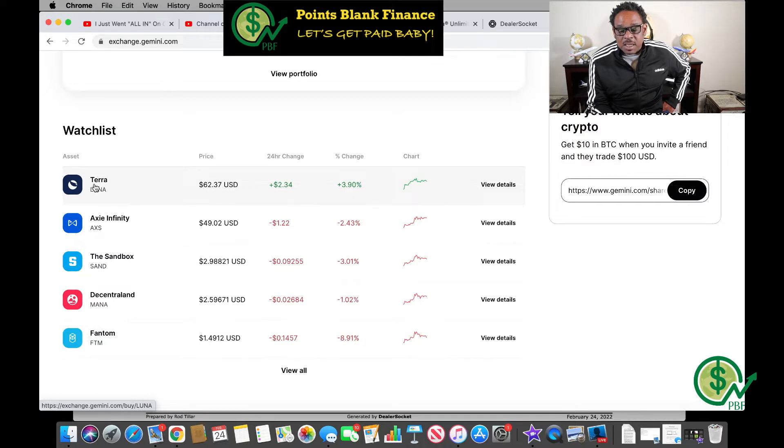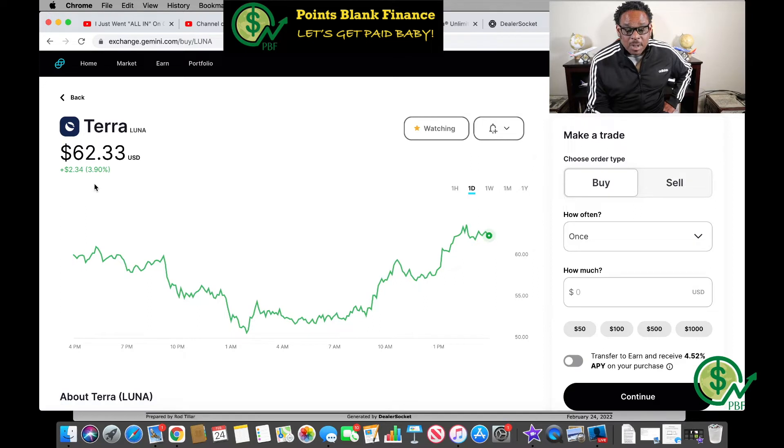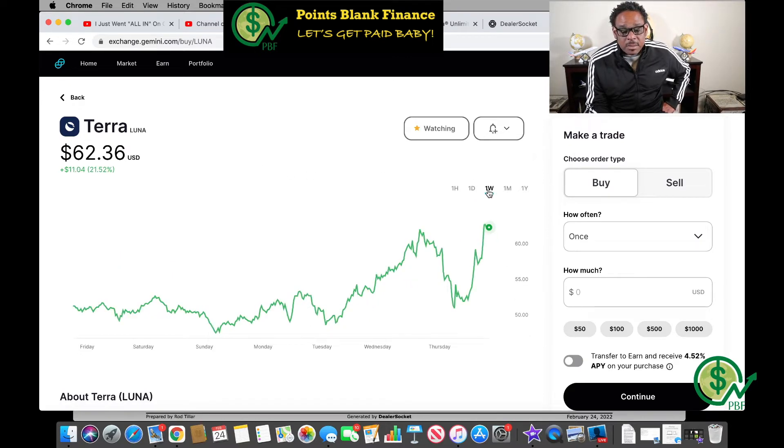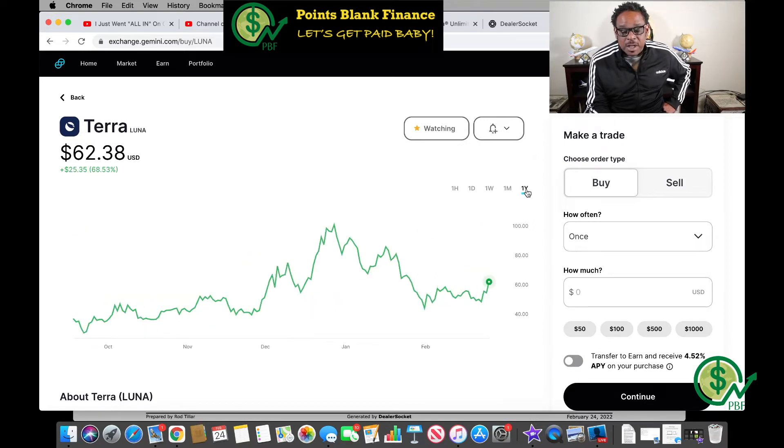Terra is up $2.34 today, or 3.9 percent, currently trading at $62.33 a coin. In the last week I'm up $11.04 or 21.52 percent. In the last month it's up 34 cents — not too much — and in the last year it's up 68.53 percent.